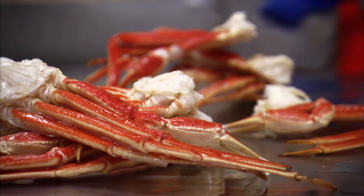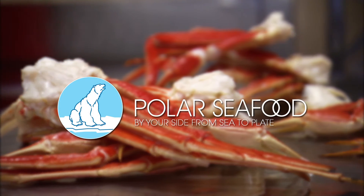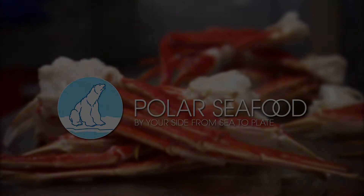The snow crab is highly valued for its white meat and delicate flavor.